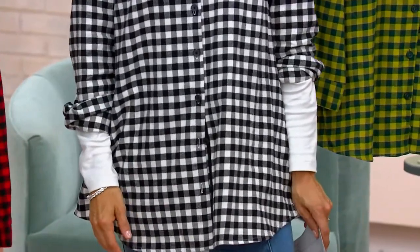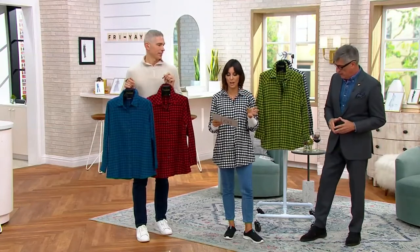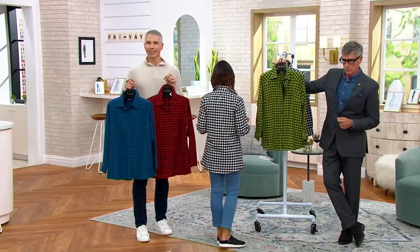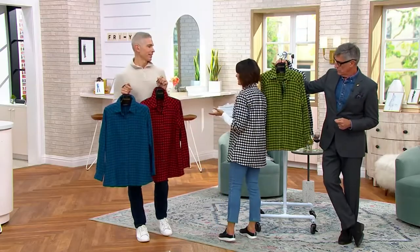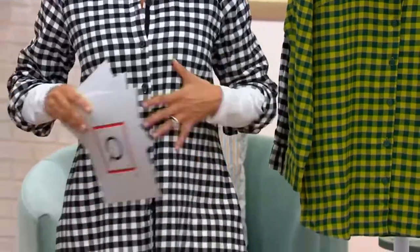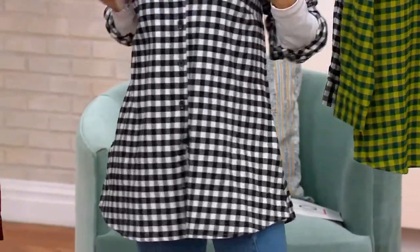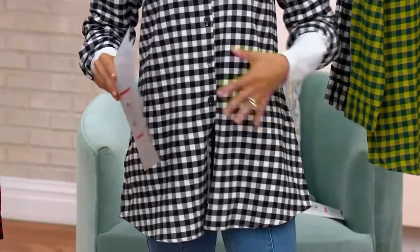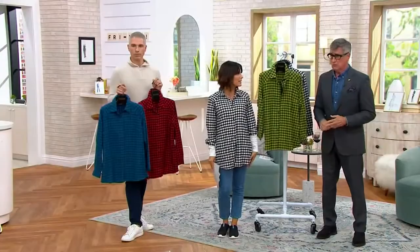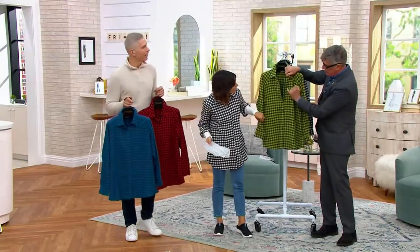Throw it in the washing machine, put it in the dryer. Length is 29.5 to 35.5 inches. Order your regular QVC size — I'm in the extra-extra-small and I'm five-two-and-a-half. If you have a larger bust than me it might be more fitted in the chest; shoulder area darts are incorporated so you won't have any pulling across the buttons.